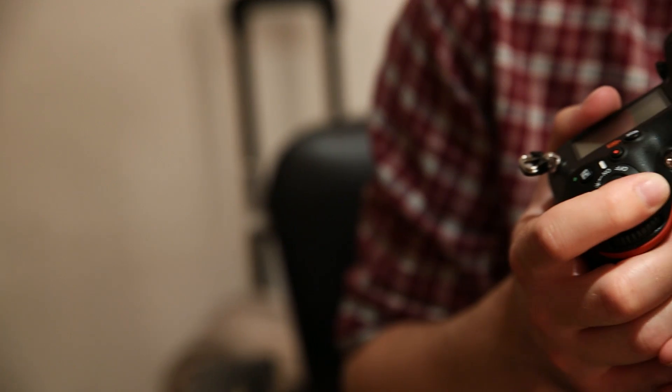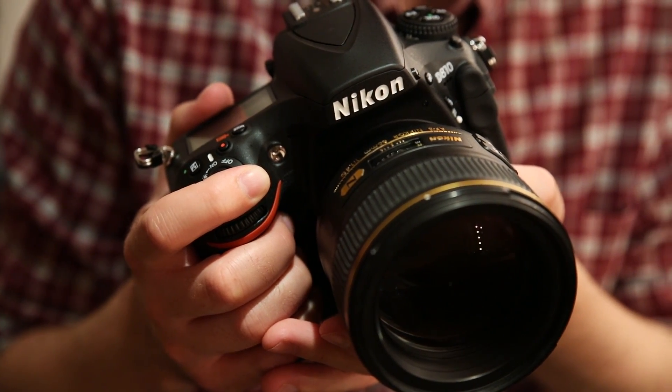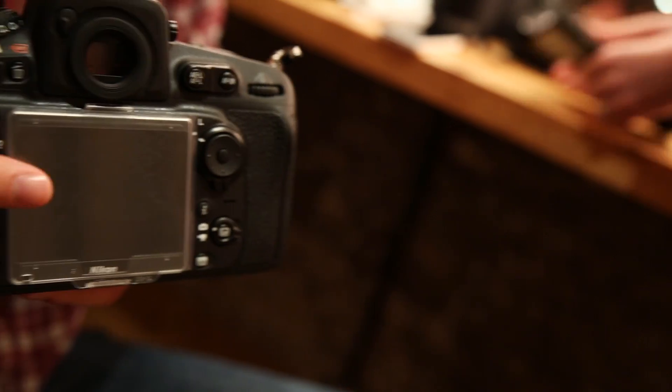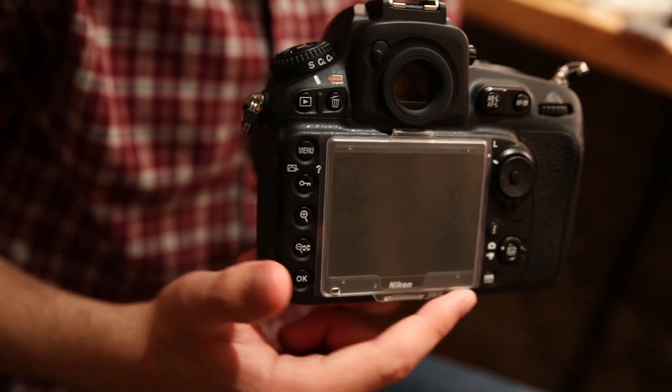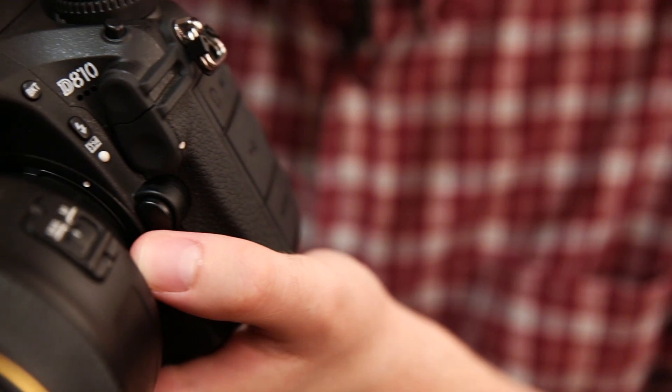Here are the Nikon D810's vital statistics. It's got a 36.3 FX CMOS sensor. It can shoot from 5 frames per second to 7 frames per second with a DX crop. Its ISO range goes from 64 to 12800. It's got that all-important upgrade of an EXPEED 4 processor. It can shoot at 50 to 60 frames per second in 1080p HD video. And it's got a 3.2 inch LCD display with a 1229K dot resolution, which is an upgrade on the D800.